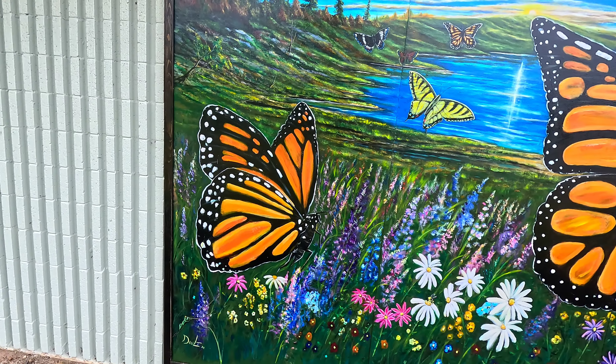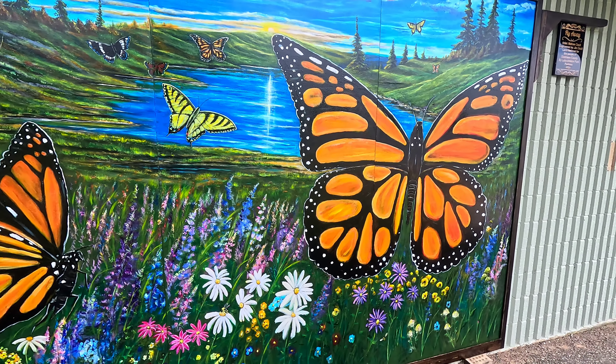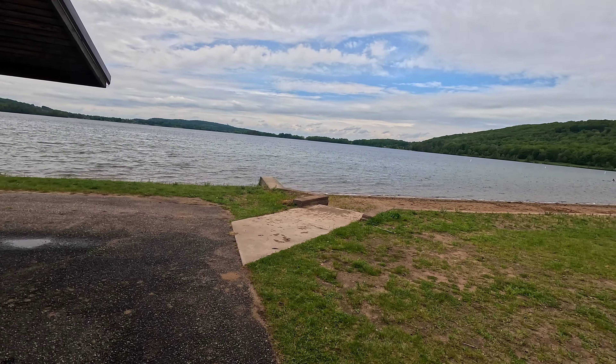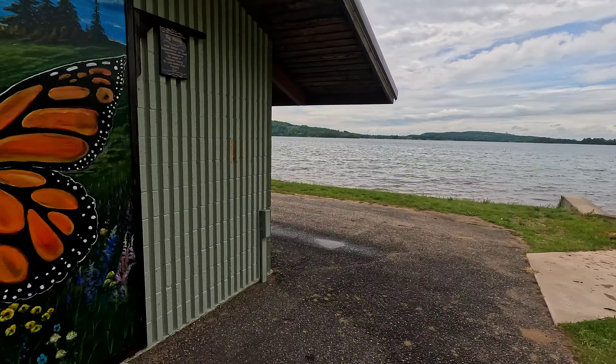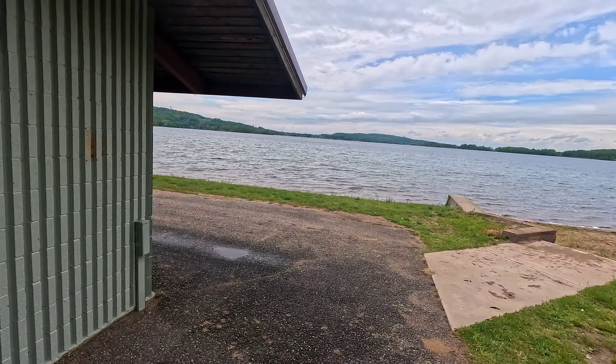This is a very beautiful mural with butterflies, hills, and the lake. I don't know if it's a picture of that lake, but it's pretty close.